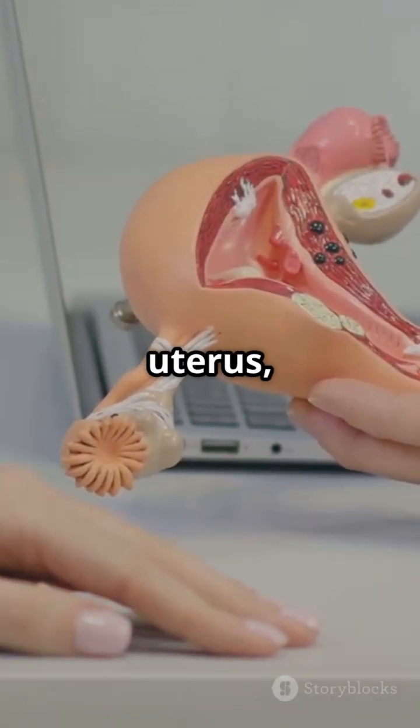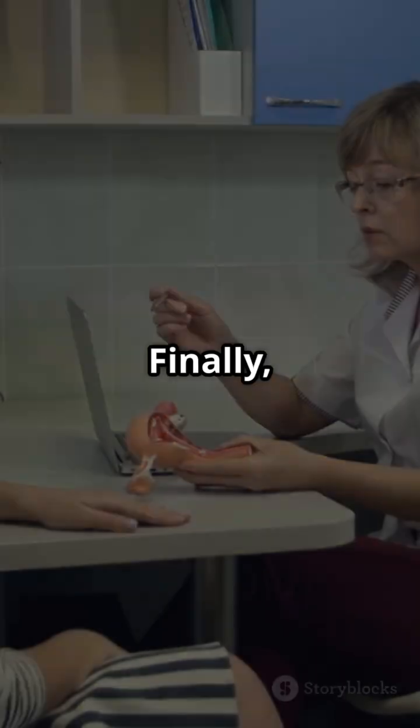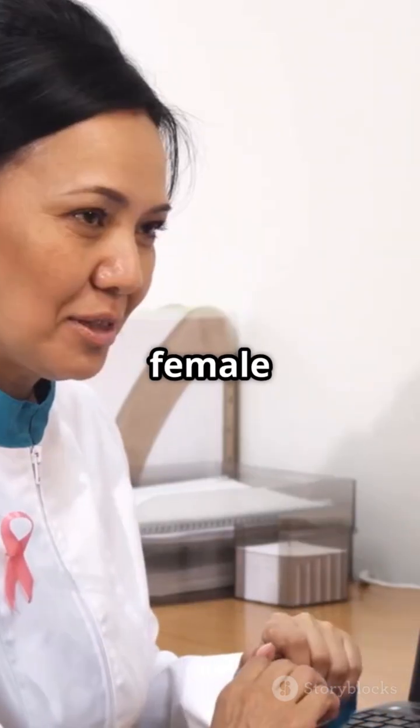The cervix at the end of the uterus works like a gate, moving sperm in and menstrual flow out. Finally, the vagina is the path out and the entryway in — a real multitasker. That's your inside look at the incredible female reproductive system.